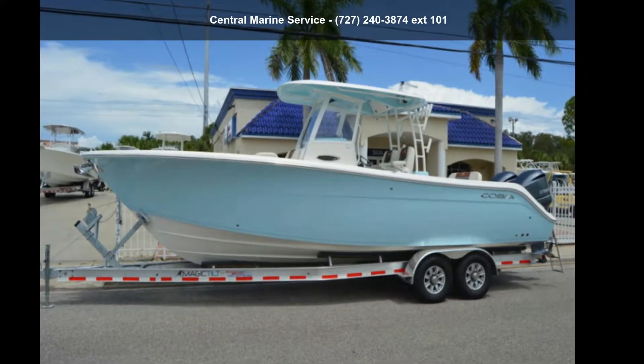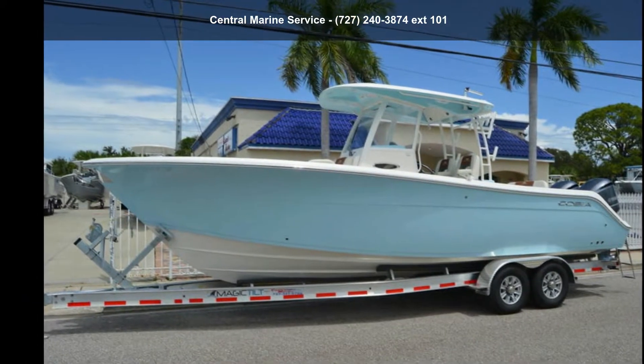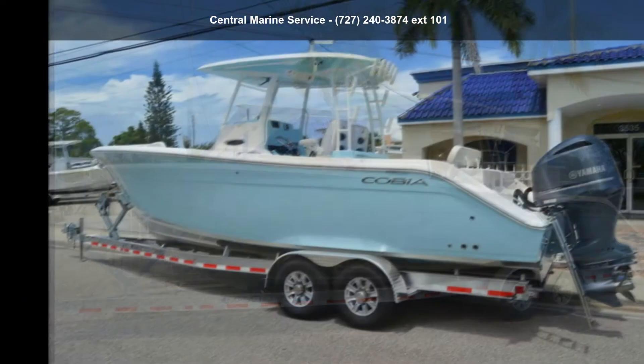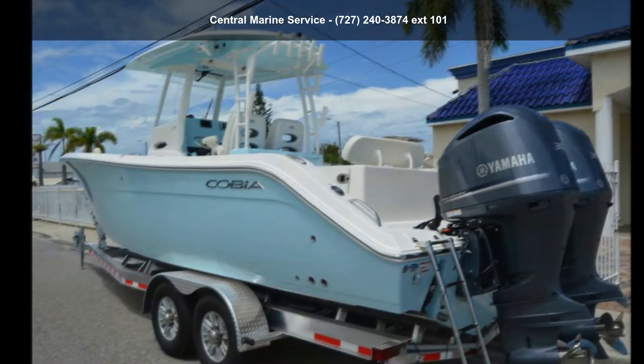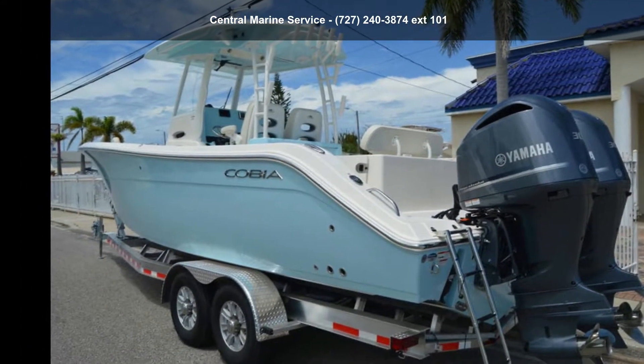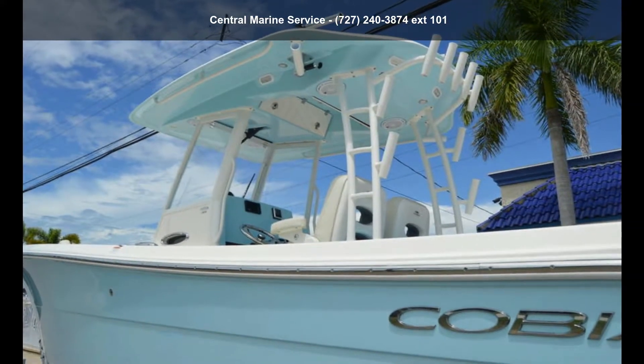Check out this Cobia Boat's 2019 301 CC. If you are looking for a reliable watercraft, this might be the one. Quality construction is an important factor when considering a boat purchase. Call now to ask the dealer about this unit. We are sure to have a quality boat that fits your needs.